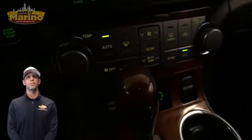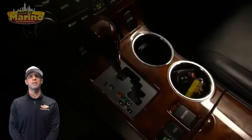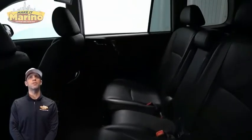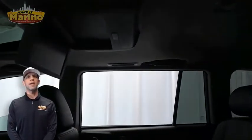Dual zone temperature control, split folding rear seats, a rear DVD entertainment system, a power sunroof, a power liftgate — all powered by a 3.5 liter V6 engine and so much more.